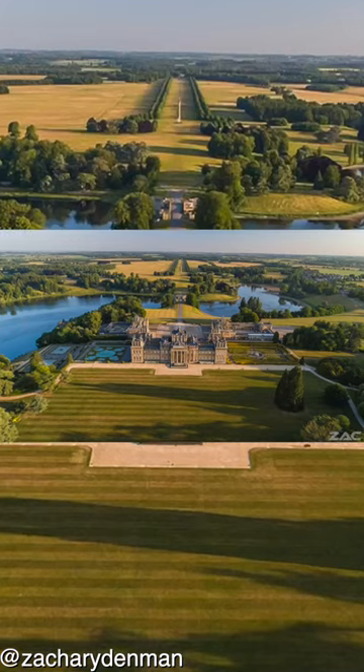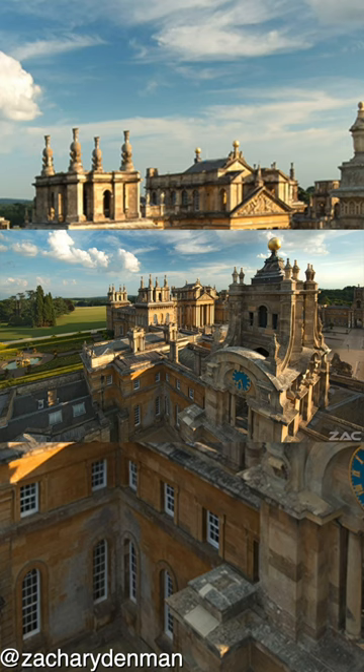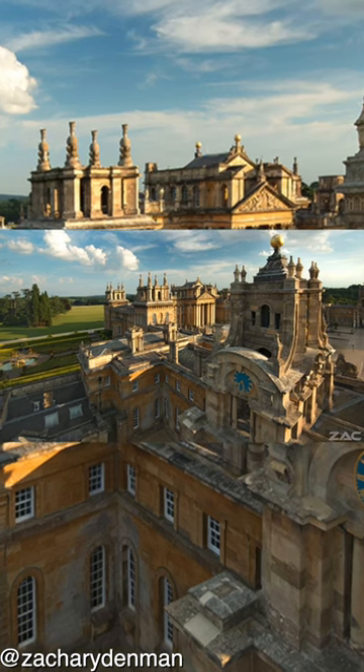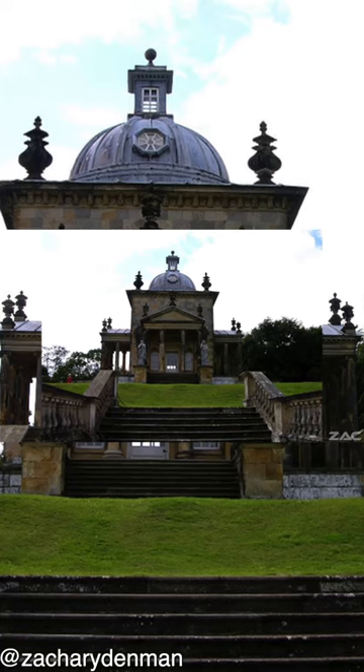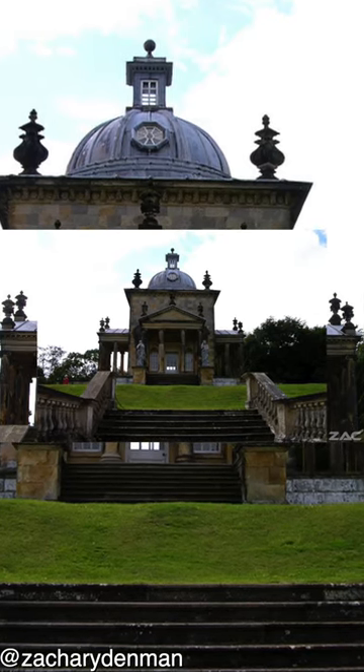From looking at the buildings which Sir John Vanbrugh designed, they all seem to display domes with needles, and it is very likely that this was the same with Seaton Delaval Hall.